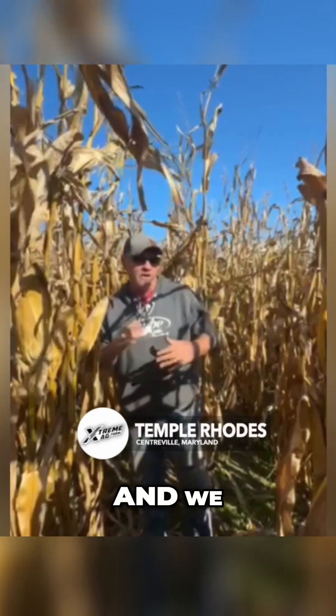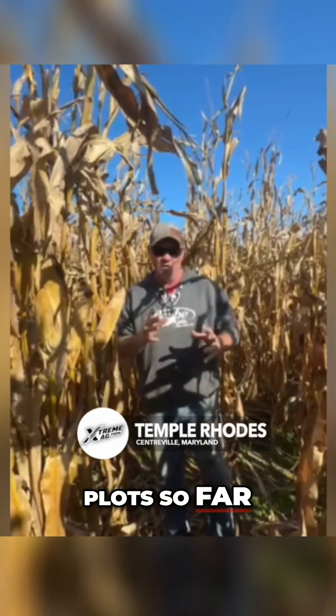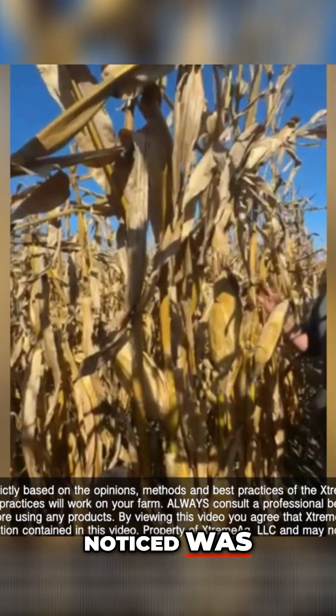Me and Gail and Beer are out here from Tidal Grow and we stopped the combine to get out because we're seeing it all throughout the field. We've done two replicated plots so far and this side would be the Tidal Grow side, and one of the things that we noticed was the plant health.